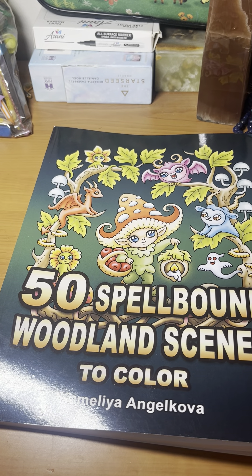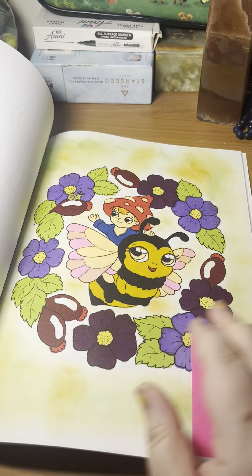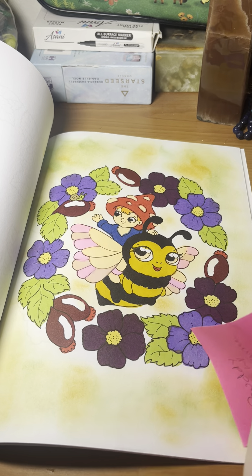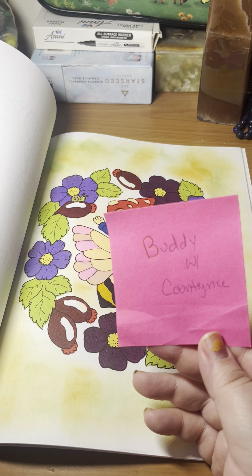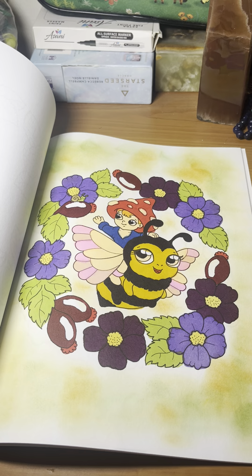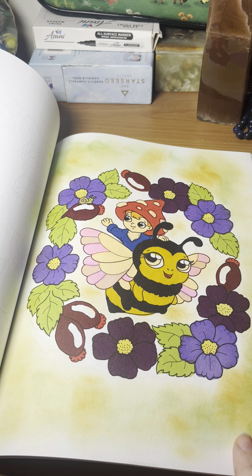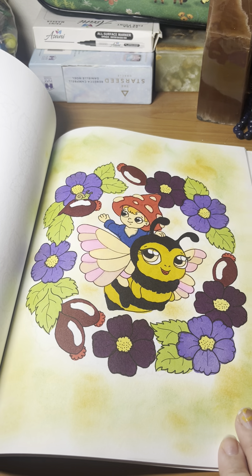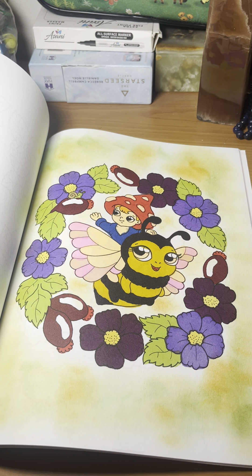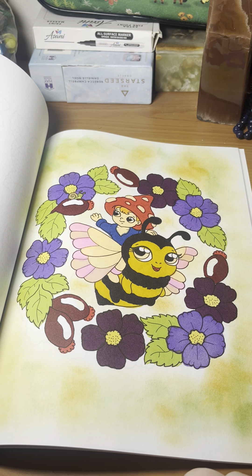Next we have 50 Spellbound Woodland Scenes to Color. This is a buddy with Country NCC, a.k.a. Misty, here on YouTube and Instagram. I don't really have much to say about this one — I used alcohol markers, and the background is a combination of green and yellow distressed ink. I think it turned out all right.